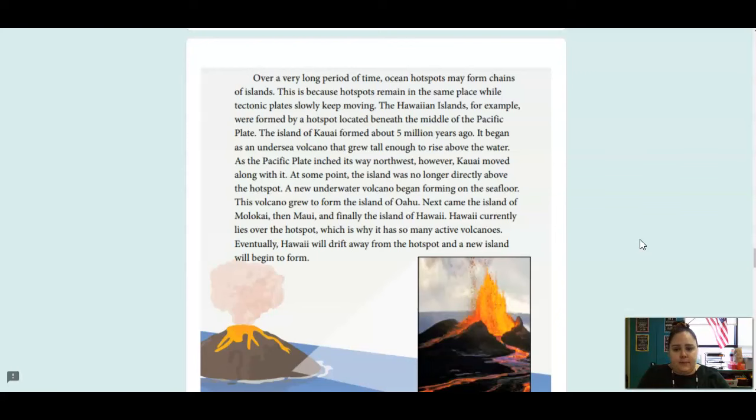The Hawaiian Islands, for example, were formed by a hotspot located beneath the middle of the Pacific plate. The island of Kauai formed about 5 million years ago. It began as an undersea volcano that grew tall enough to rise above the water. As the Pacific plate inched its way northwest, Kauai moved along with it. At some point, the island was no longer above the hotspot, and a new underwater volcano began forming on the seafloor.